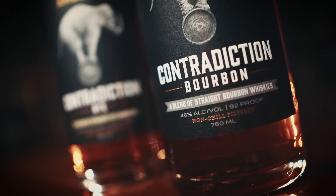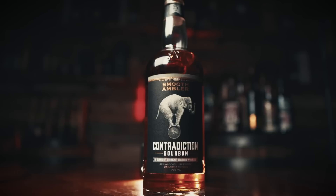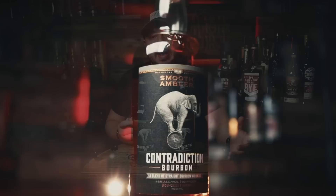We're going to start with the Contradiction bourbon first. Contradiction has changed a bit since it was first introduced in 2015 — the strength was lowered to 92 proof back in August of 2018. This one contains a young two-year-old weeded bourbon made in-house by Smooth Ambler in West Virginia, and a nine-year-old bourbon from MGP in Indiana. The Smooth Ambler weeded bourbon was made with 60% corn, 20% wheat, and 20% malted barley, while the MGP bourbon uses their 21% high rye mash bill.